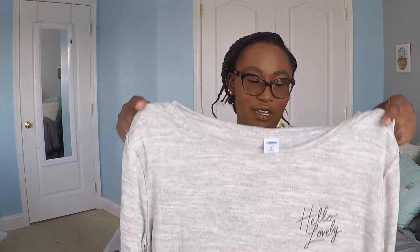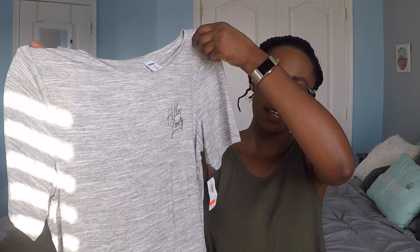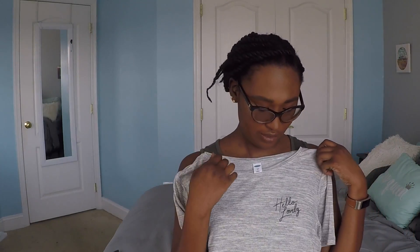The next item I got was another t-shirt — a gray t-shirt that says 'hello lovely' in the upper corner of the shirt. I love this because it has a really nice soft fabric and it's very slouchy and loose. I love t-shirts like this. You can just throw on some leggings or some jeans for a nice easy comfy outfit.